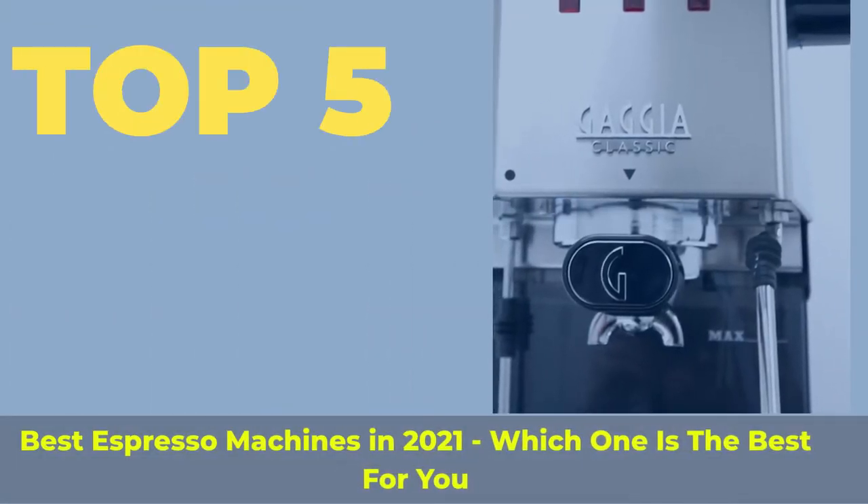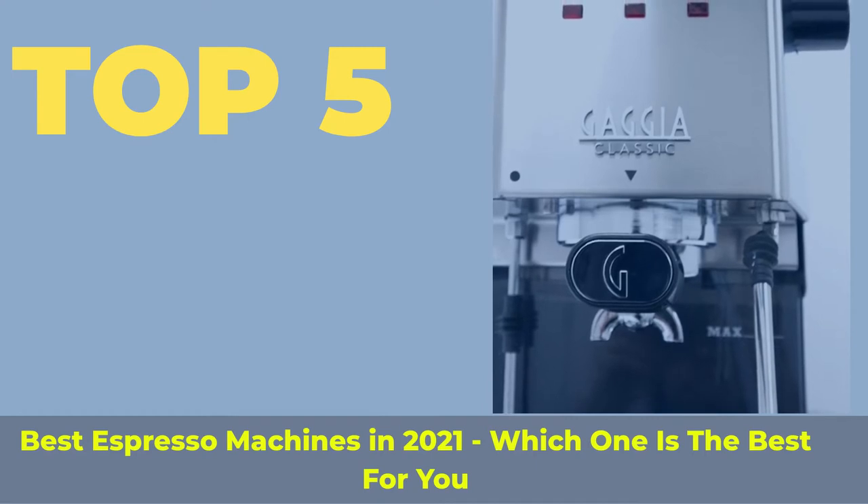Top 5 Best Espresso Machines in 2021 — which one is the best for you?